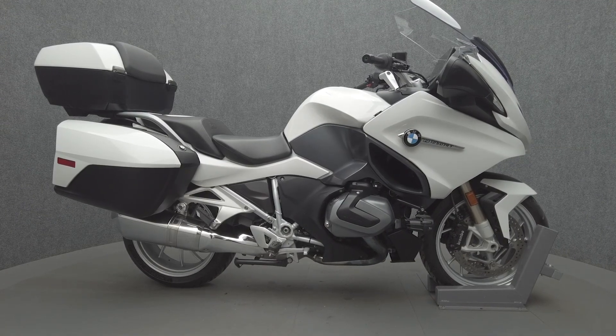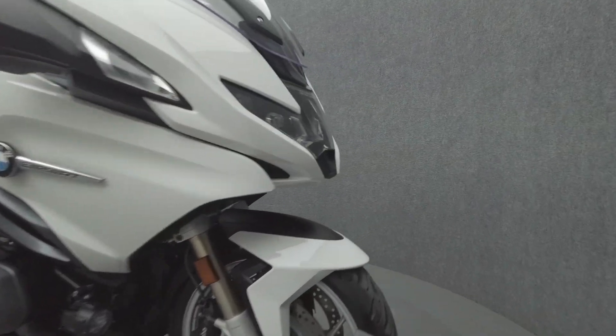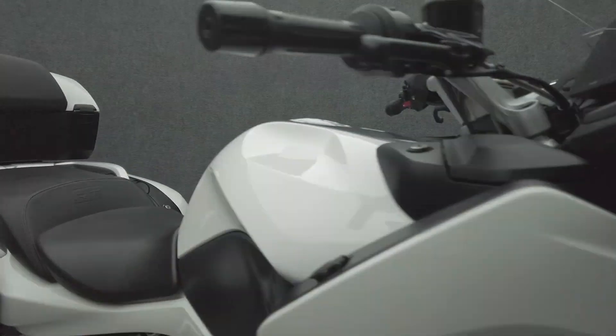Hey everyone, this is Keegan from National Power Sports. This 2022 BMW R1250 RT with 21,663 miles passes New York State inspection and runs well.